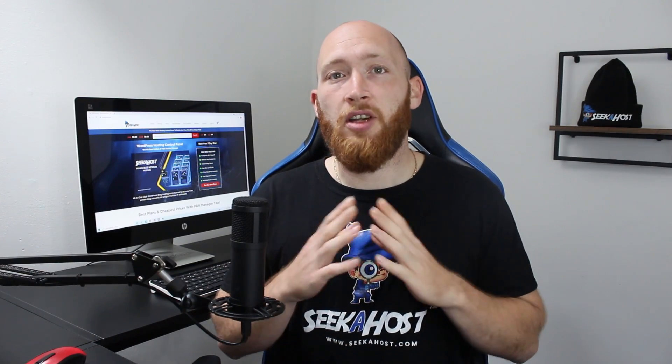Welcome back guys, J-Dog here from Seekerhost. Today's video we're going to be going through Bluehost alternatives for hosting your domain or even hosting your WordPress site. Let me give you a little bit of backstory before we get started. This actually started as a completely different video where I was going to get a domain and show everybody how you're able to connect up to Seekerhost.